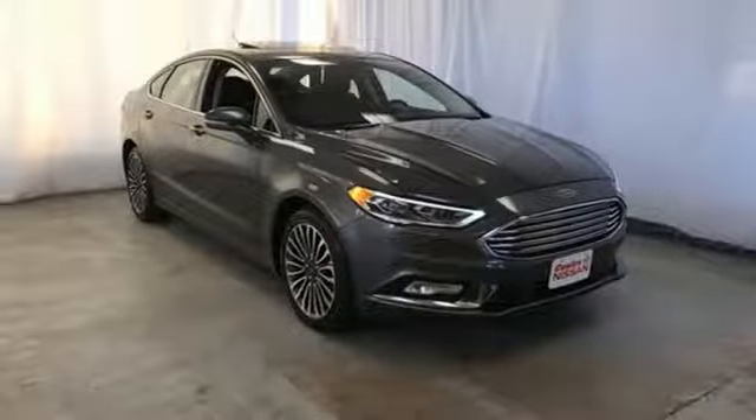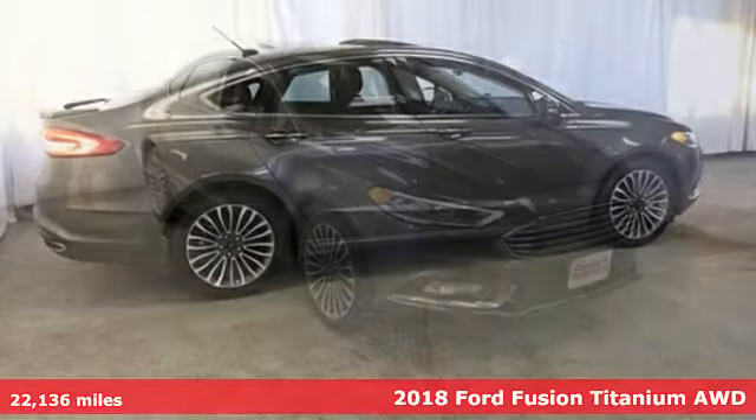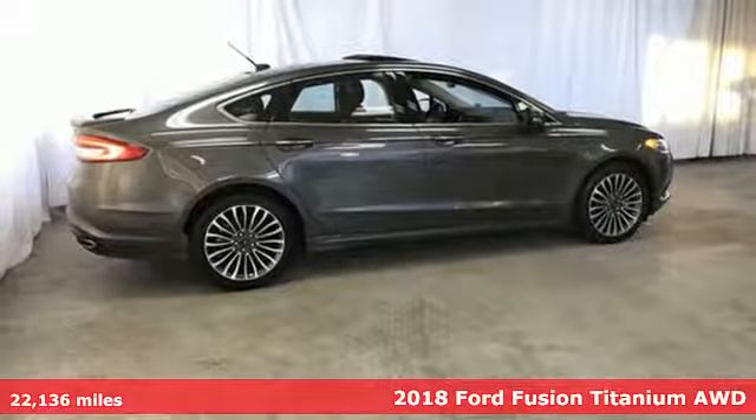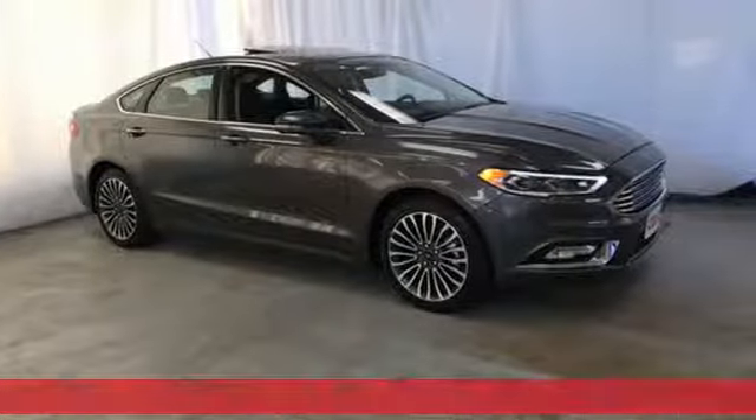Here's a 2018 Ford Fusion. Powerful and impactful, this Fusion delivers a commanding performance — and get ready for an impressive combination of features.